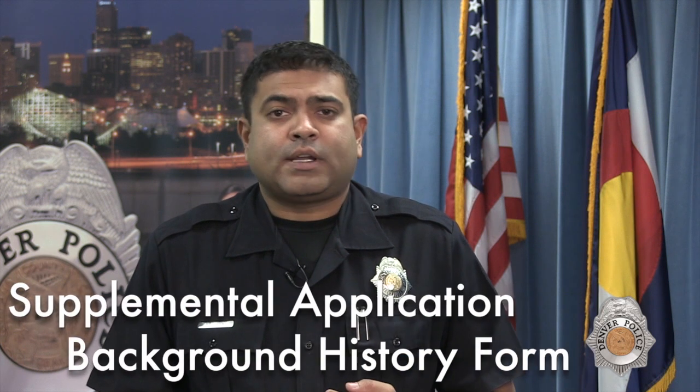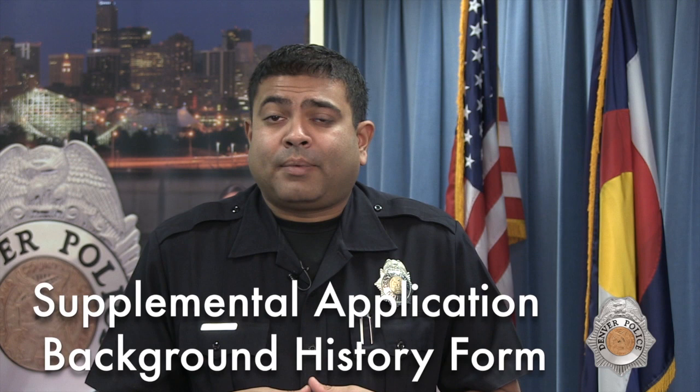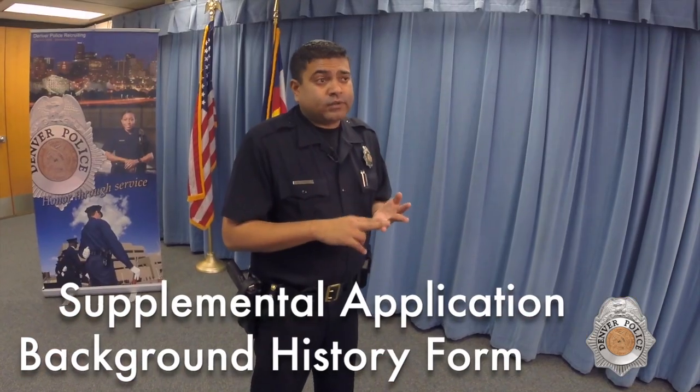The next items that you'll complete will be the supplemental application and the background history form. This is an area where most applicants will get disqualified because they will minimize information, they will falsify, or they'll depart from the truth. The thing to keep in mind is accuracy and honesty — it's better to be honest and be disqualified for something rather than to hide it and have it come back up in your background later on. The purpose is really to get an idea of who you are as an applicant.